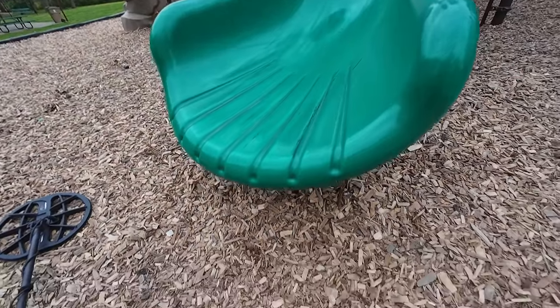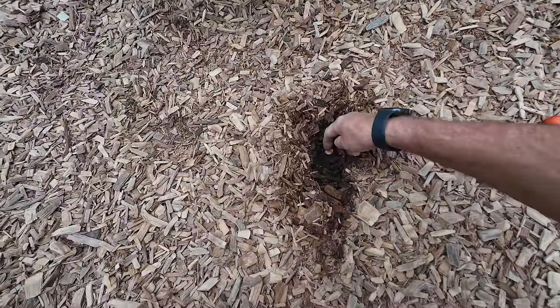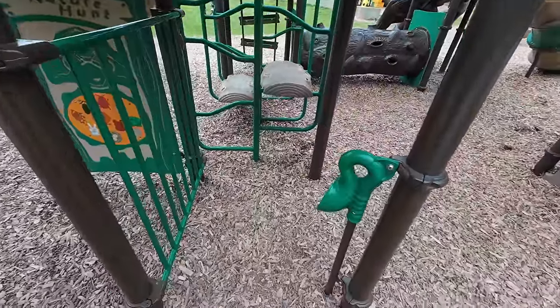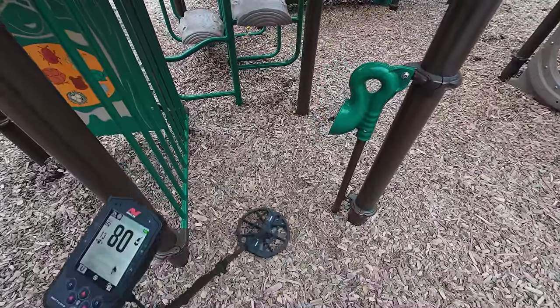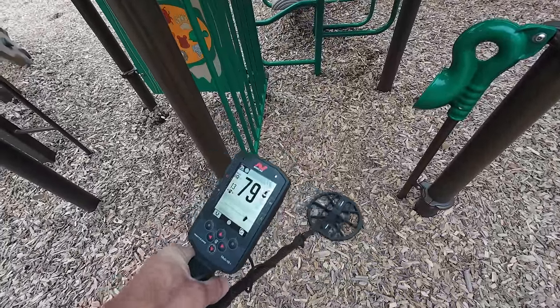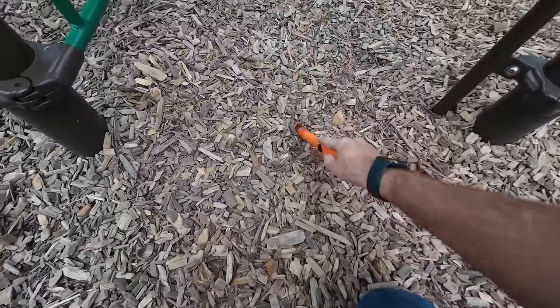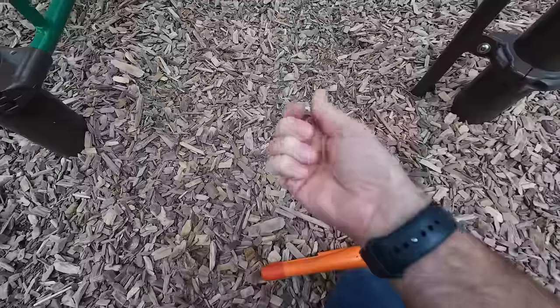Bottom of the slide, I got my first target and it's a penny down here. I think I have a target in here — if you listen to the poles, right there. Sounds like a dime. Let's see if I can find it. Oh yeah, there it is.